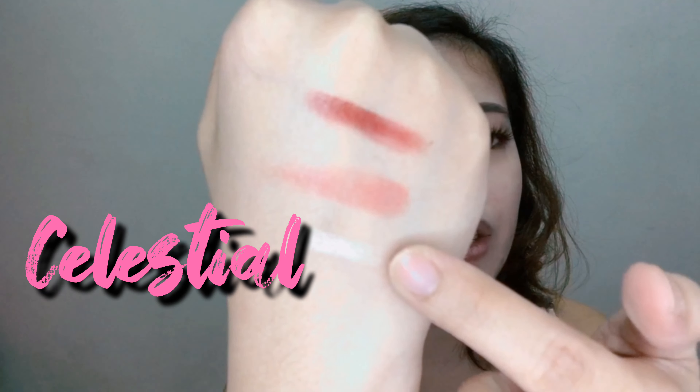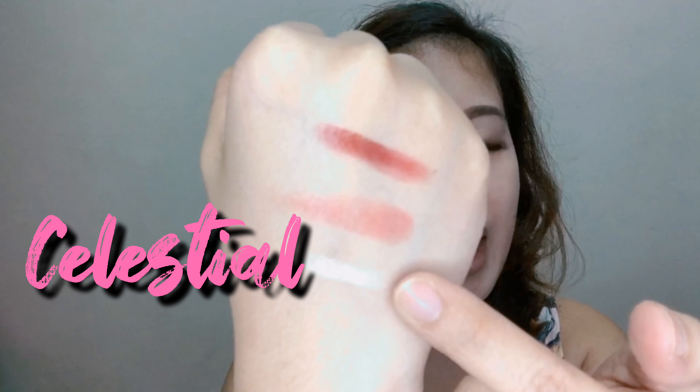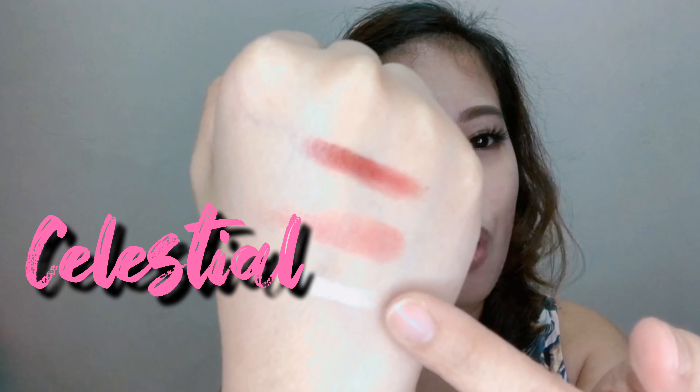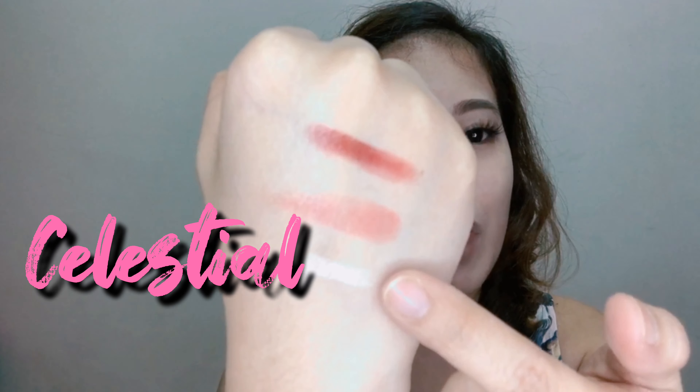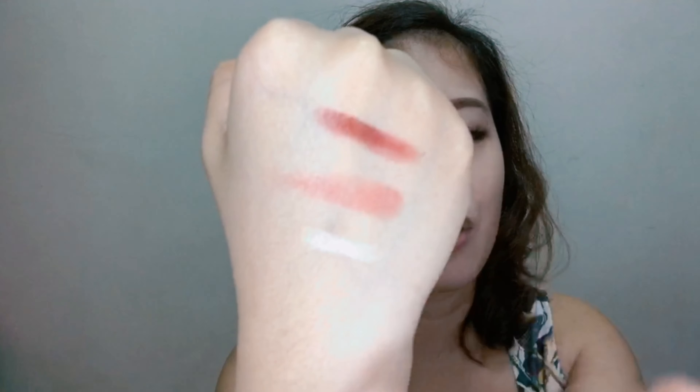The shades I picked look really great — in all fairness! For the highlighter, it's retractable. This is the highlighter in 'Celestial' — it's beautiful. These are the usual colors I go for when I buy lipstick, blush, and highlighter — even from other brands, these are the shades I typically pick.